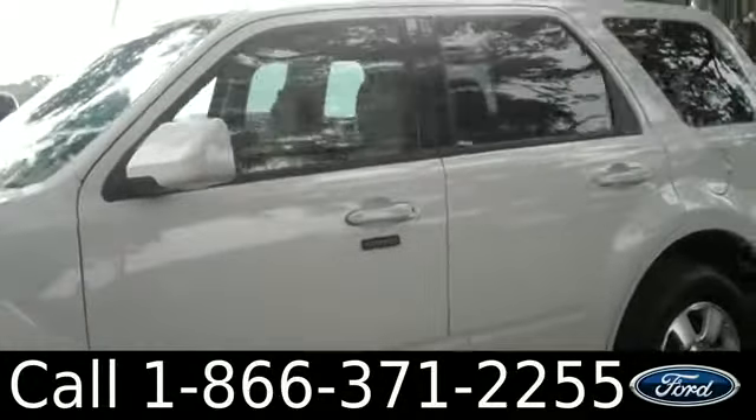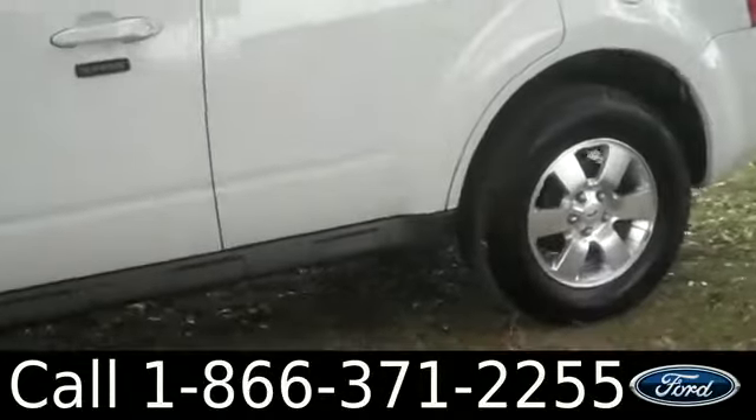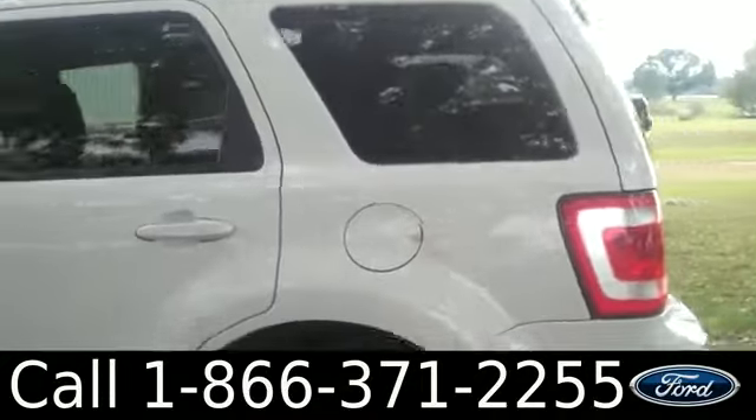Take a quick look on the outside. You have tinted windows, alloy wheels, and keyless entry.